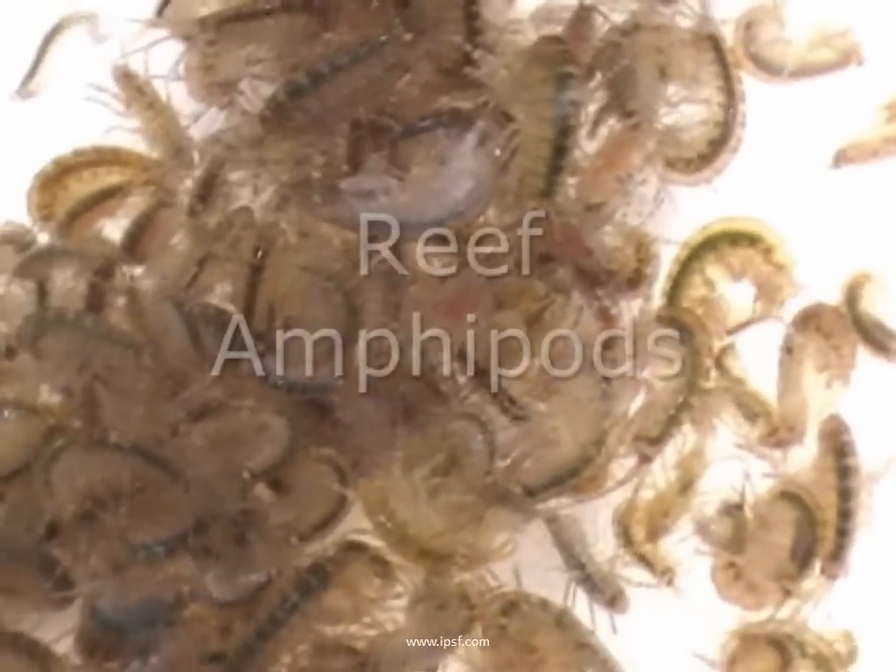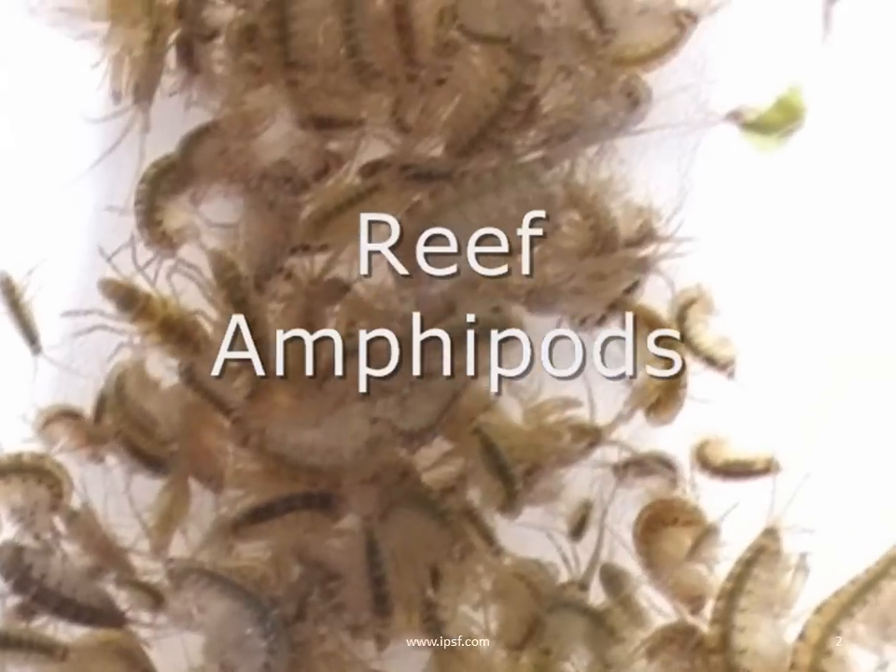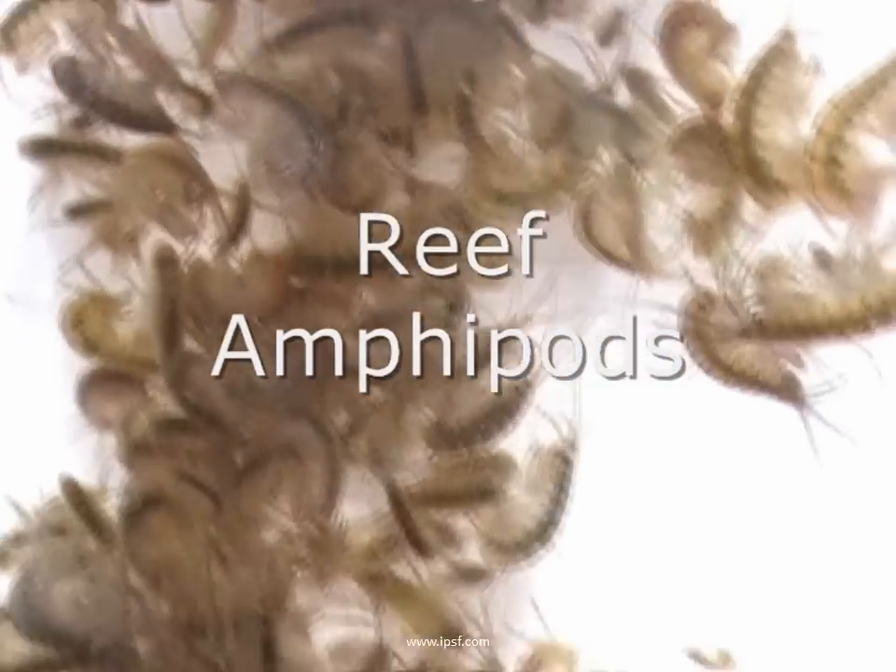Reef Amphipods. This morning somebody called and said, do you produce a lot of reef amphipods there at Indo-Pacific Sea Farms in Hawaii? Of course the answer is yes, we produce a few. We've got a few thousand in this container for you to look at. These are ones that we harvested from the tanks this morning.